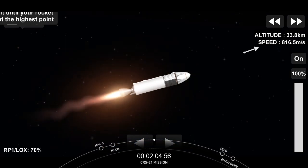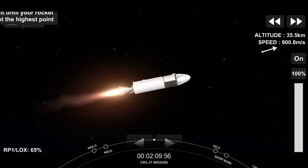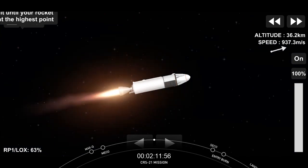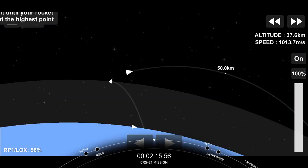The first stage will continue its descent back towards Earth and attempt landing on our drone ship, Of Course I Still Love You, in a few minutes, while the second stage continues to take our Dragon vehicle to low Earth orbit.